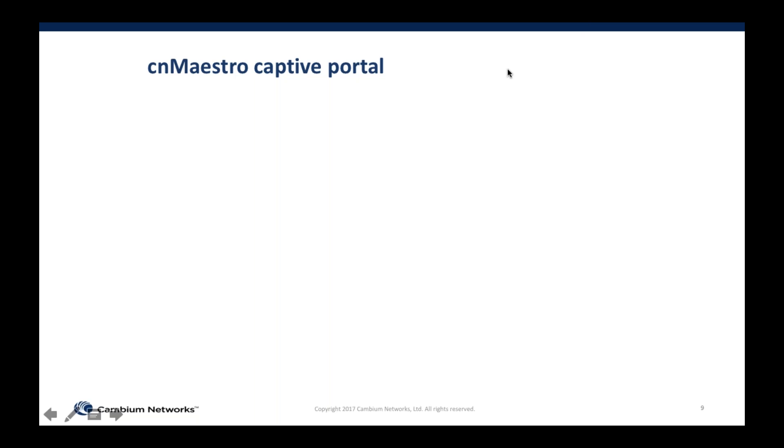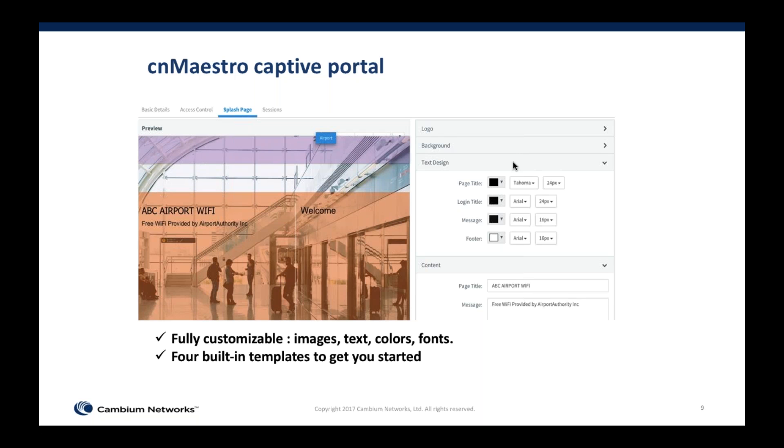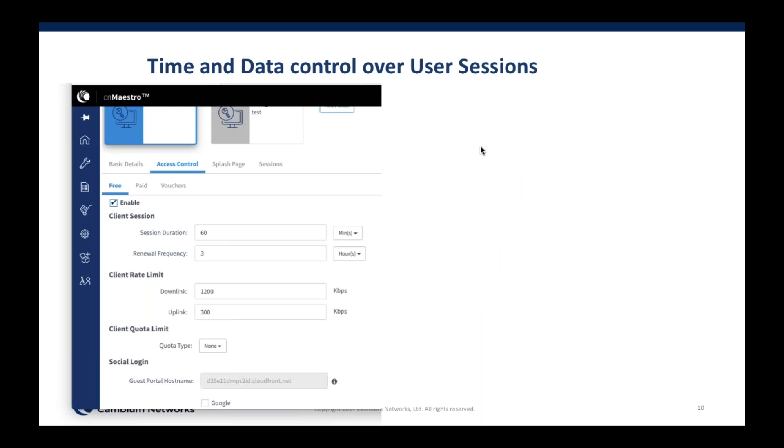With CN Maestro, sometime in mid-2016 we introduced free hospitality features. With our captive portal and guest access, you can very quickly design a splash page or welcome page, customize the logo, change the background and text, and you're off and running. All of these come with at least four built-in templates for hospitality, transportation hubs, and general welcome splash pages to help you get started easily. You can also supply your own photograph and template. Free splash page hosting is available as a standard feature on CN Maestro with no fees.